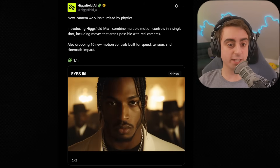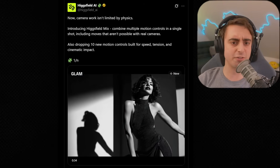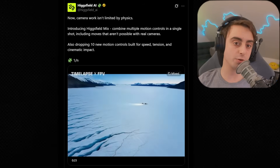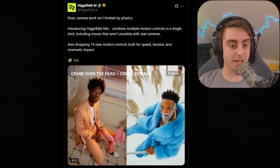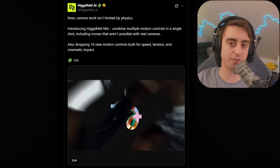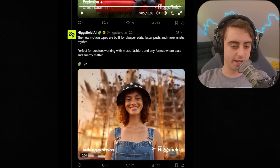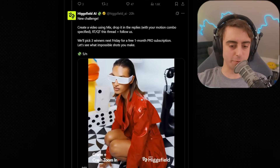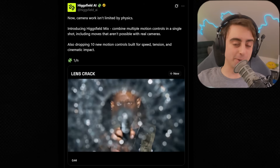Higgs Field AI also has an update. This is a brand new company with an AI video generation model centered around camera techniques. Now you can combine multiple motion controls at once in a single shot, including moves that aren't even possible with real cameras. They're also dropping 10 new motion controls built for speed, tension, and cinematic impact. Here's a crash zoom plus explosion example — look at the hat fly off her head. If camera work means everything to you for AI generated video, Higgs Field AI is a no-brainer.